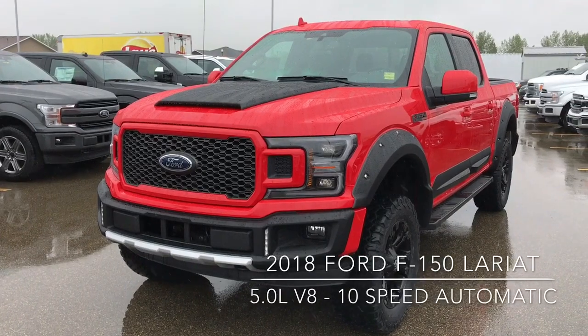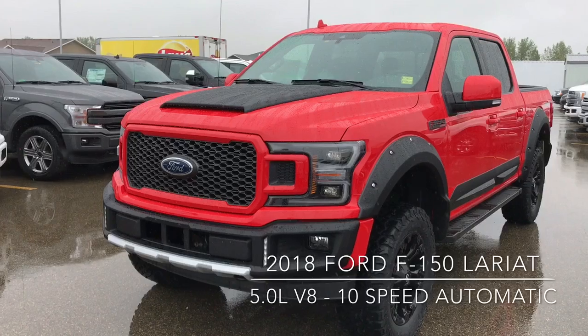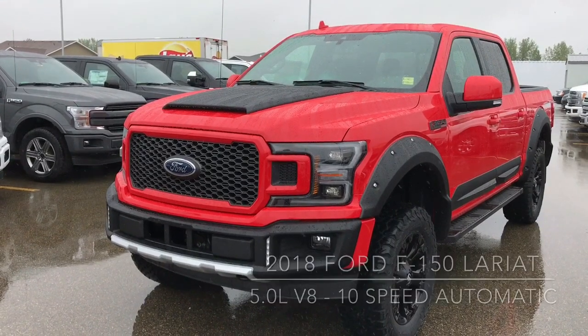This is the Lariat trim. It's got the 5.5 foot box, the 5.0L V8 engine, and the electronic 10-speed SelectShift gearbox.